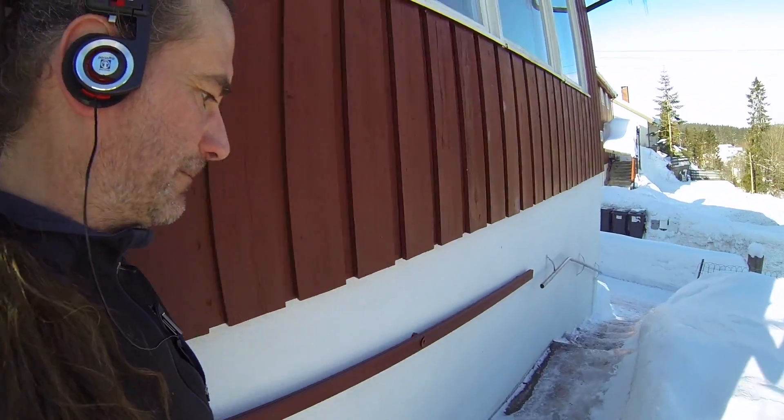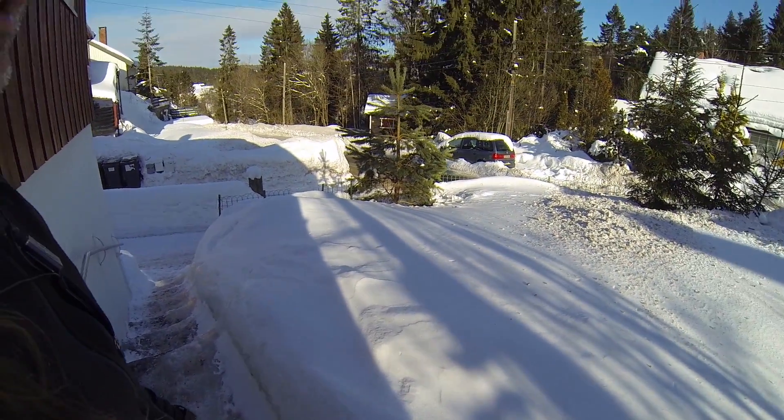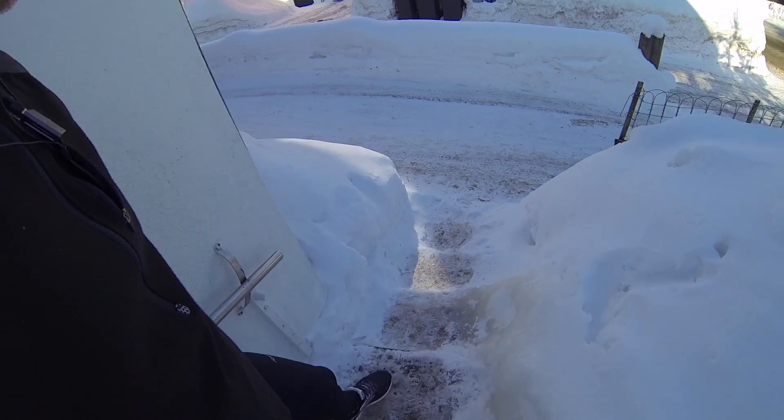See the icicles in the back? All of this is usually a foot below the step level, so I'll have a walk about that in a minute. Steps are a bit icy.